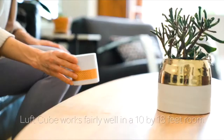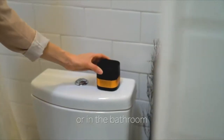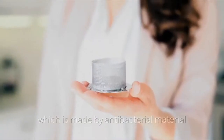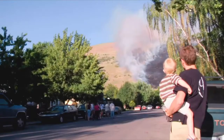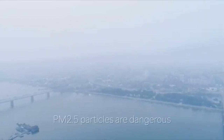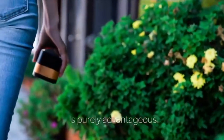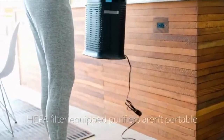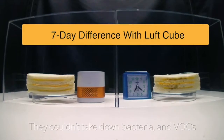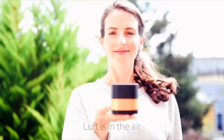LuftQi works fairly well in a 10 by 18 feet room, not to mention in the car or in the bathroom. You can actually wash its metal mesh filter, which is made of antibacterial material. We suffer from wildfires and smoke every day, every year. PM 2.5 particles are dangerous, and carrying a portable filterless air purifier is purely advantageous. HEPA filter-equipped purifiers aren't portable and couldn't take down bacteria and VOCs — but LuftQi can. Luft is in the air.